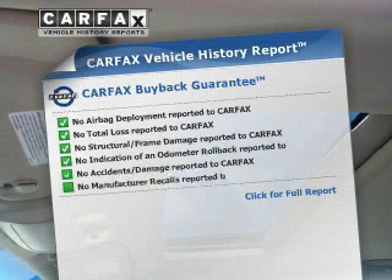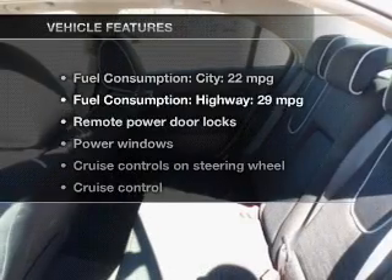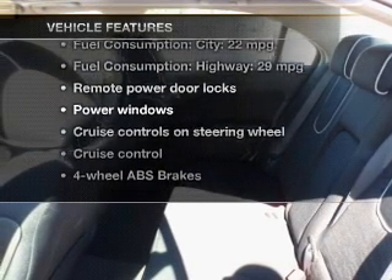Let the outside in with a power sunroof. Carfax is offered to provide you with peace of mind. Plus, enjoy these notable features that are included in this vehicle.